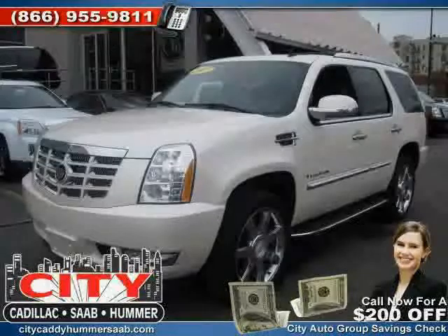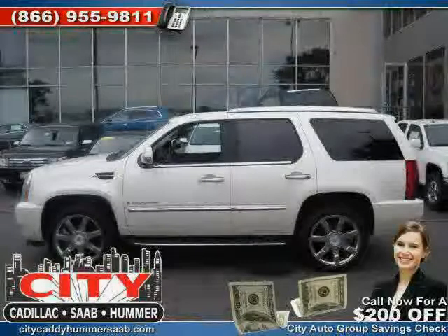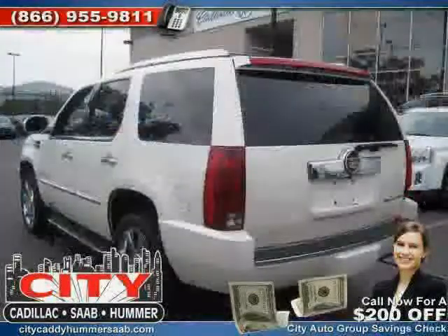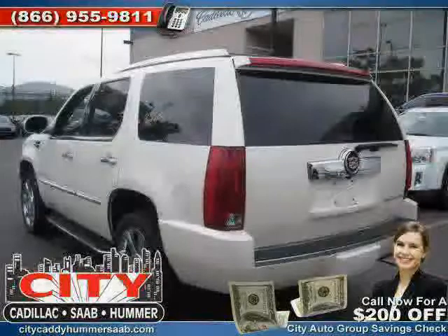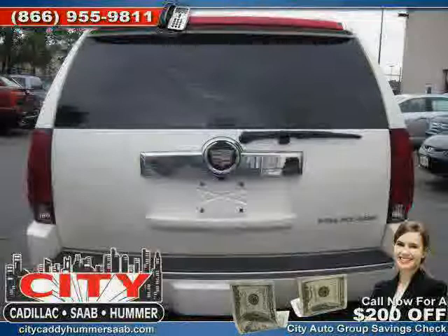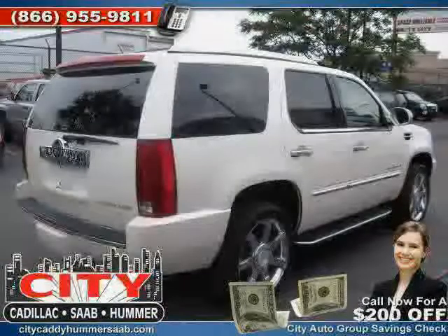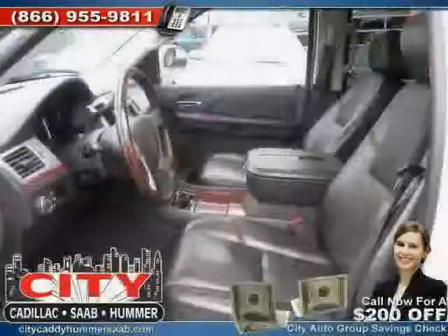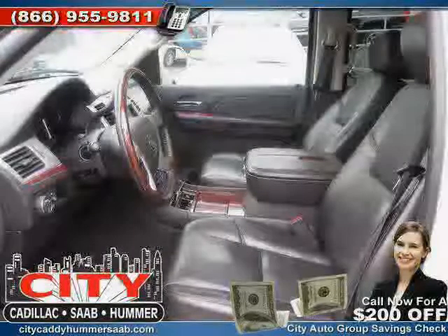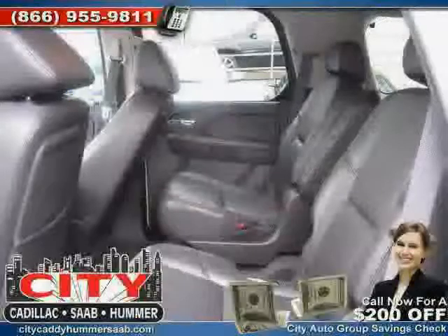Like this 2007 Cadillac Escalade equipped with leather interior, climate control, power driver seat, heated mirrors, side head airbag, heated passenger seat, traction control, all-wheel drive, driver and passenger side airbag, vehicle anti-theft system, and four-wheel anti-lock brakes.